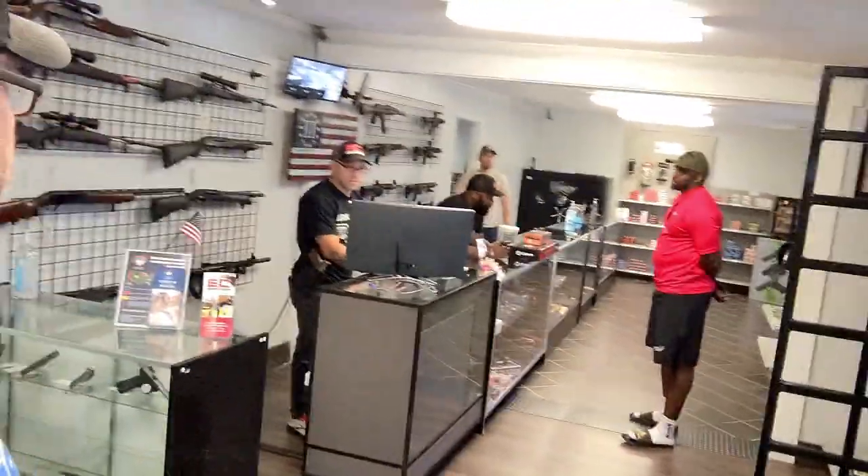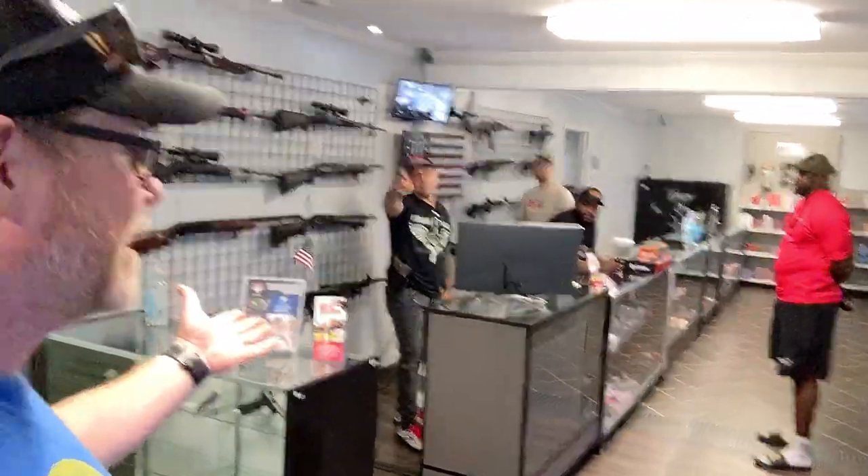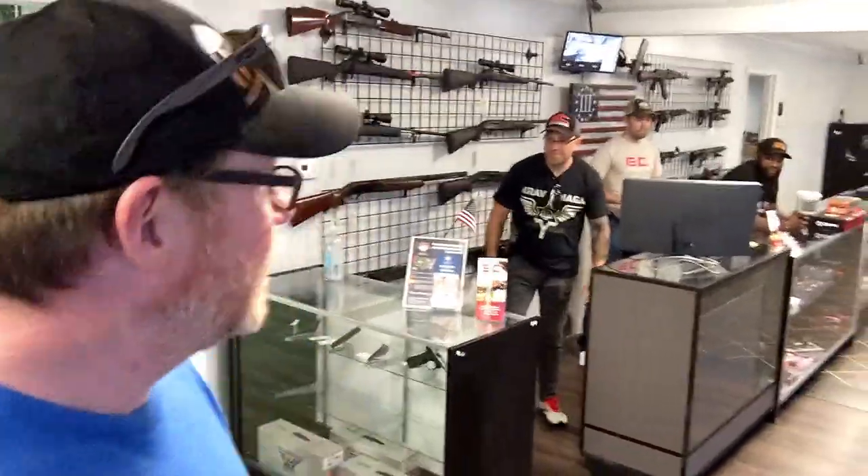All right guys, KB32 here. Check it out. We are sitting down in Monroe, North Carolina at a really cool place called EC Defense. It's a nice gun store. This is the kind of place where you walk in and everybody knows your name, and that's the cool thing.